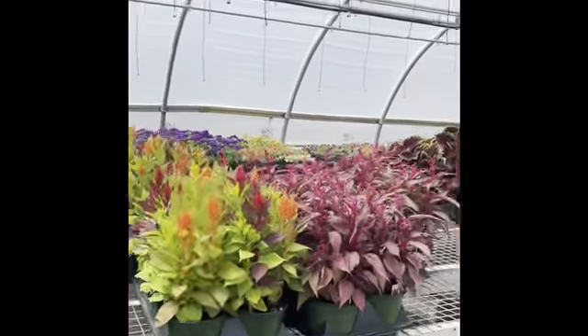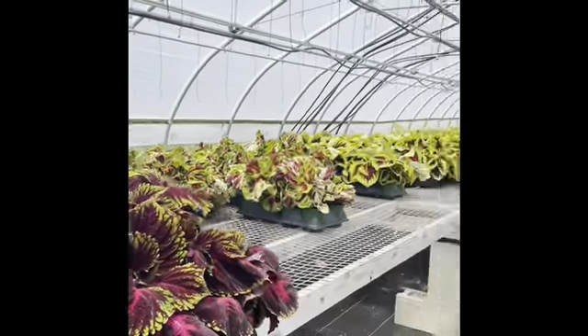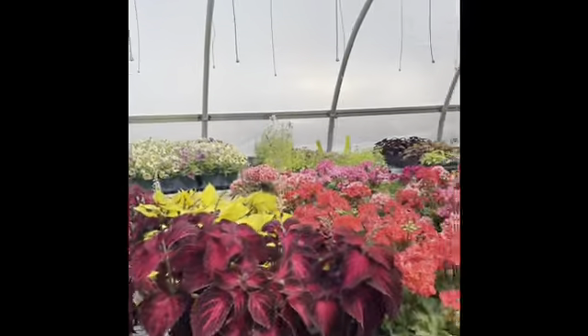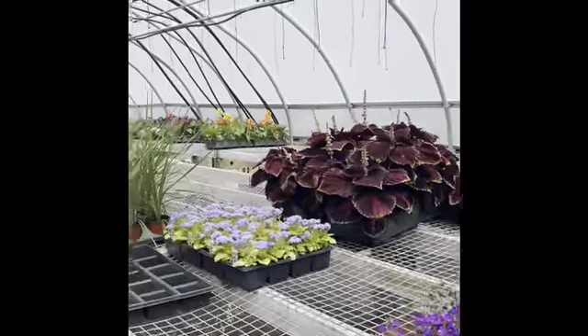There's the six inch celosia. The conchyleus is large and beautiful. There's some leftover geraniums, coleus, fuchsia, euphorbia, and scovola.